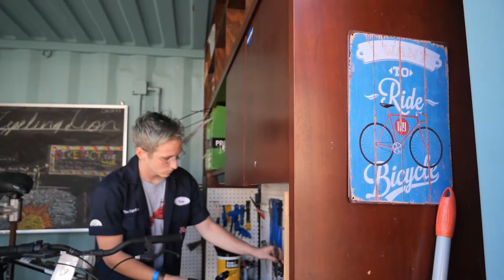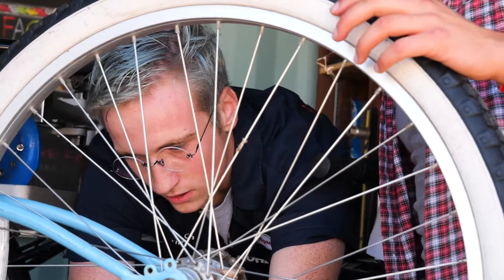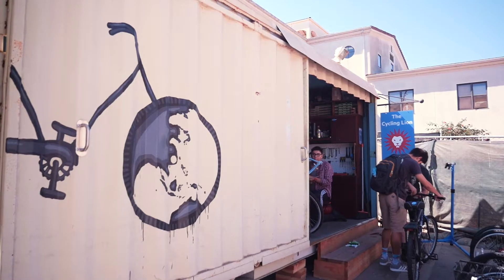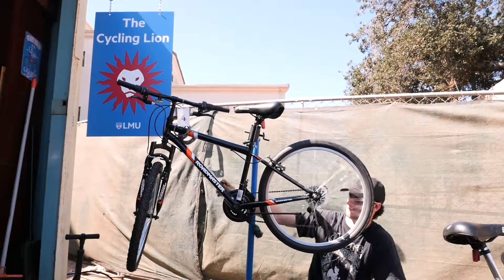I think the most rewarding part is just seeing more people bike on campus. I feel like since Cycling Lion has come about I've noticed a lot more people either commuting or just riding their bikes around LMU, which is really exciting for me. I would love to see more people biking and commuting to and from school, or even just biking on short trips to the grocery store. Just simple things like that to cut down on our emissions, because I think it's super important that we're not using cars for short trips that we could easily be using a bike for.